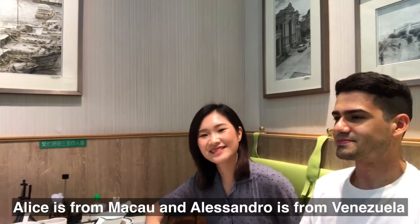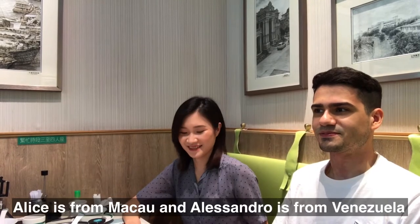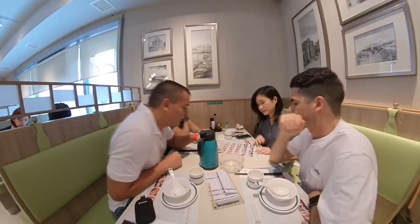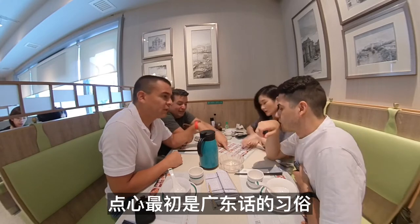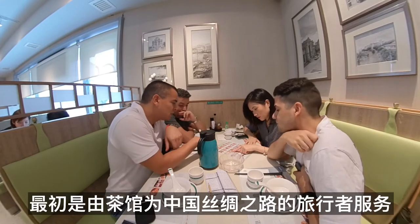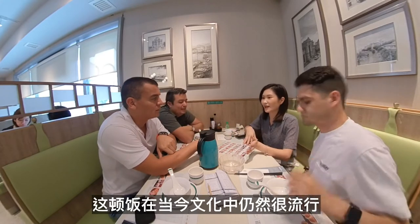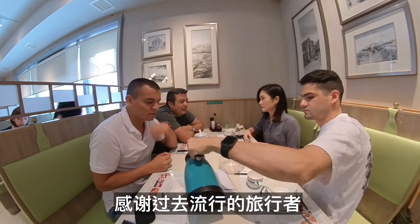Alice is here from Macao and Alessandro is from Venezuela. Dim sum is originally a Cantonese custom. It was first served by tea houses to travellers along the Silk Road in China. This meal is still popular in today's culture thanks to the travellers who popularized it in the past.